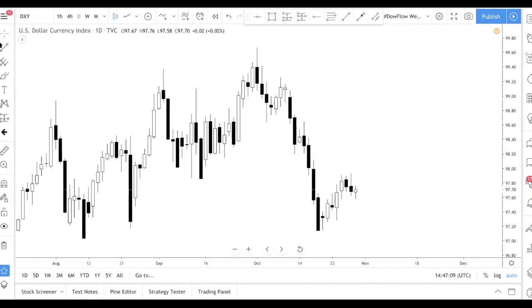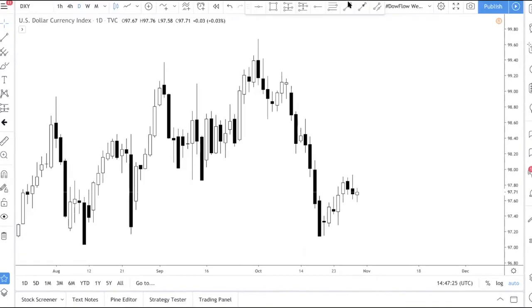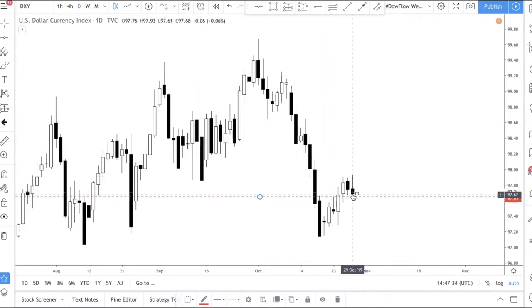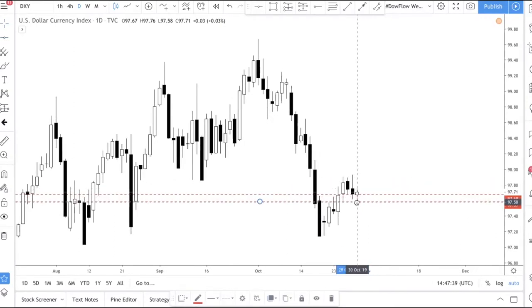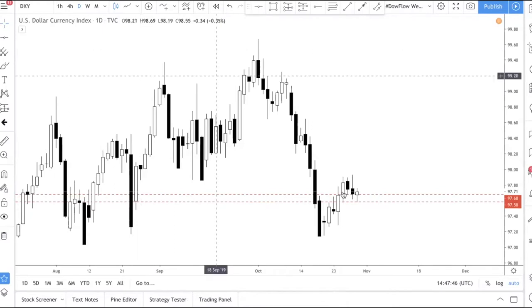The first thing we want to talk about is the Dollar Index, DXY. If you don't know what the DXY is or haven't watched our previous video about it, go check it out on our YouTube channel. We're looking at the daily timeframe. If you take this candle high and this series of highs here, and drag it down to account for this low as well, you can see that DXY is currently sitting on support.